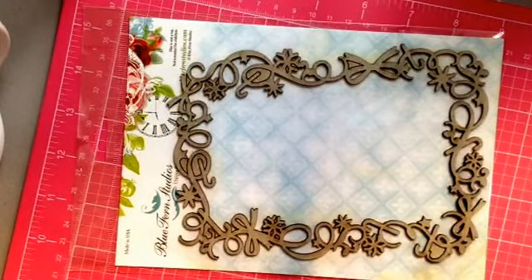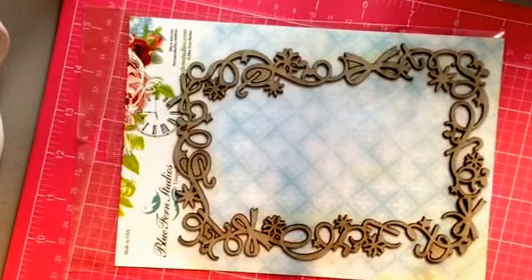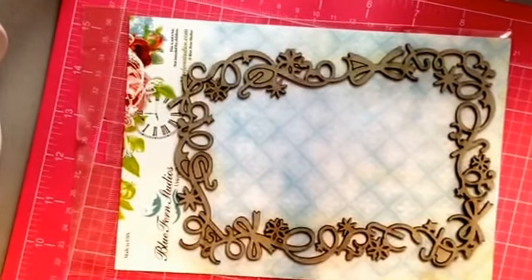Hi everyone, this is Beatrice and I wanted to show you my Scrapbooking With Me Boutique Haul that I just received on Monday, I believe it was.